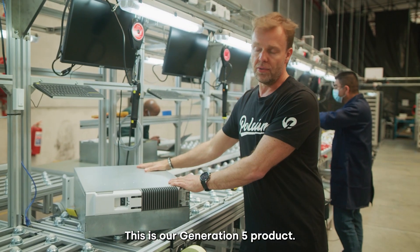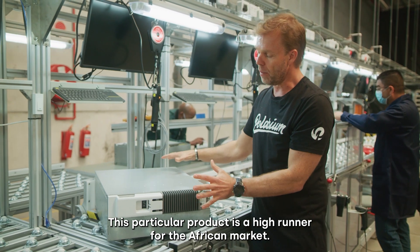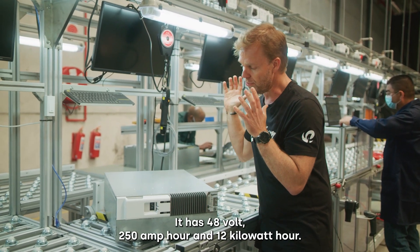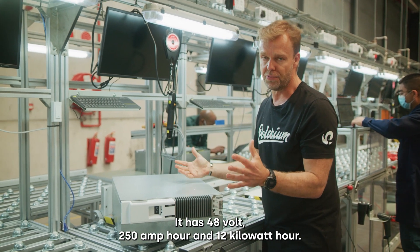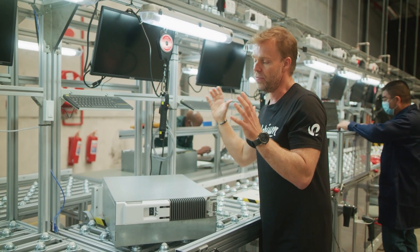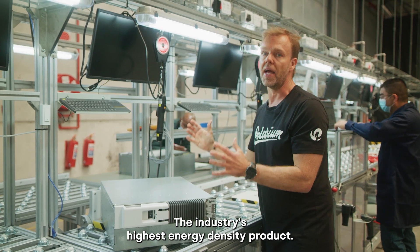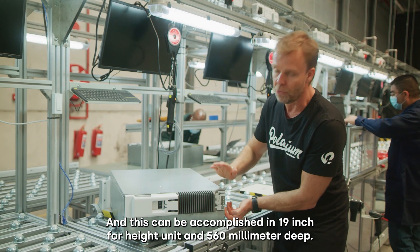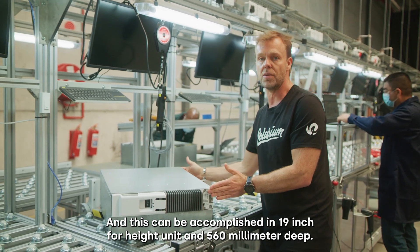This is our generation 5 product. This particular product is a high runner for the African market. It has 48 volt, 250 amp hour and 12 kilowatt hour — the industry's highest energy density product — and this can be accomplished in 19 inch and 4 height unit and 560 millimeter deep.